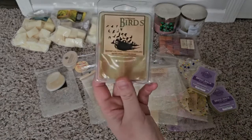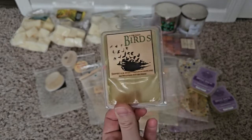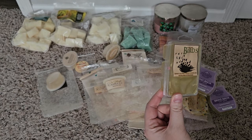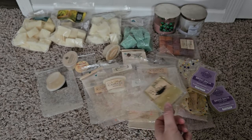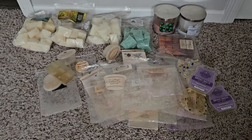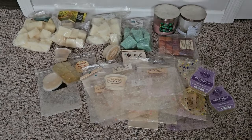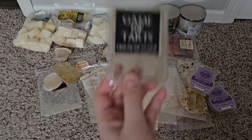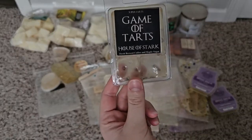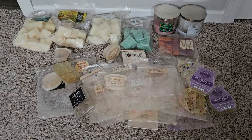Birds from Super Tarts — really nice scent. The clamshells are just getting old, you can see they're deforming. House of Stark is a coffee scent — for people who like coffee this is great, I just don't love coffee scents.